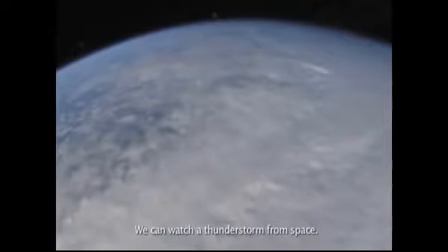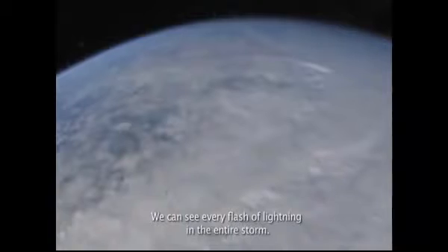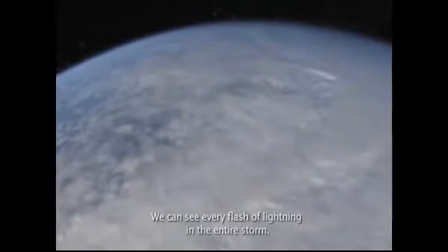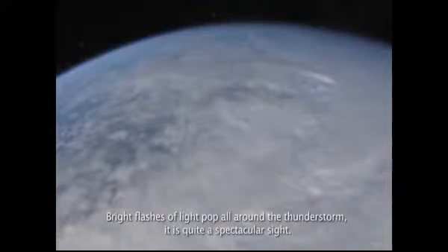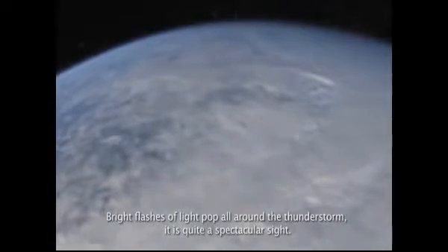We can watch a thunderstorm from space. We can see every flash of lightning in the entire storm. Bright flashes of light pop all around the thunderstorm. It is quite a spectacular sight.